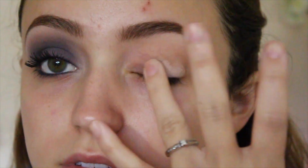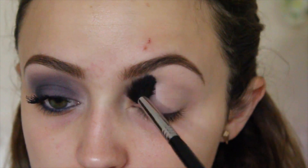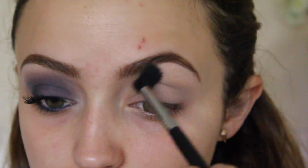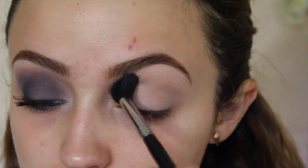The first thing I'm going to do is take my MAC Painterly Paint Pot and use it to prime my eyelids and cover up all those veins. I'm taking the color Soft Light and applying it into my crease, using it as my transition shade — just buffing it all over my crease.